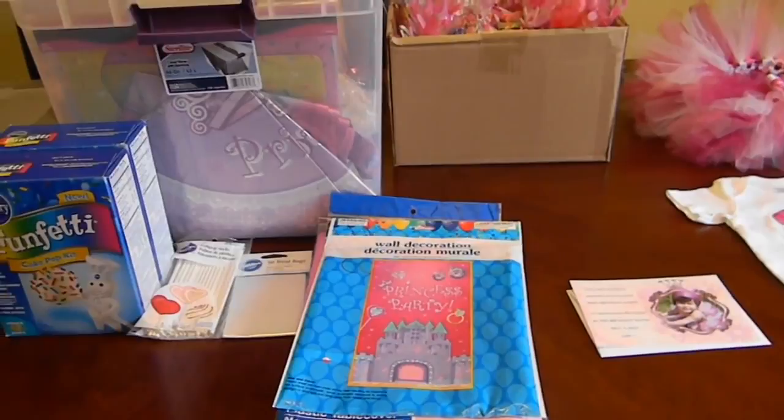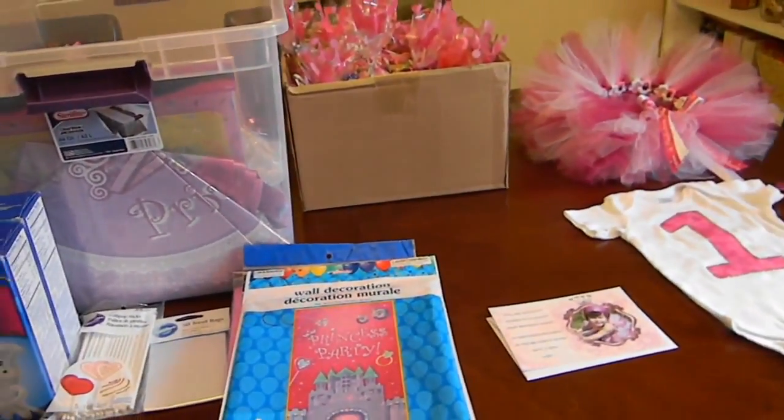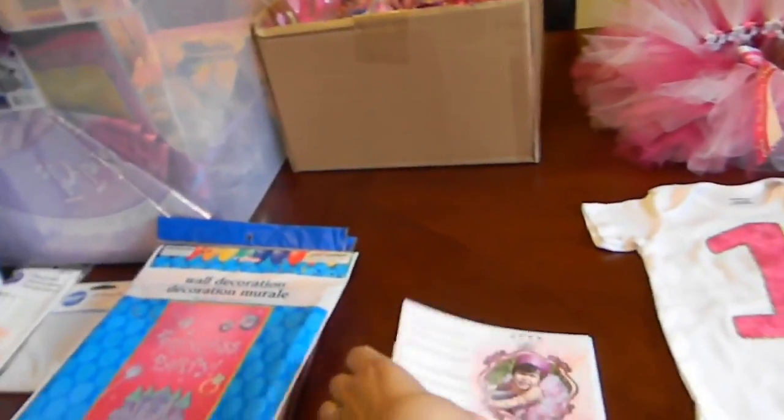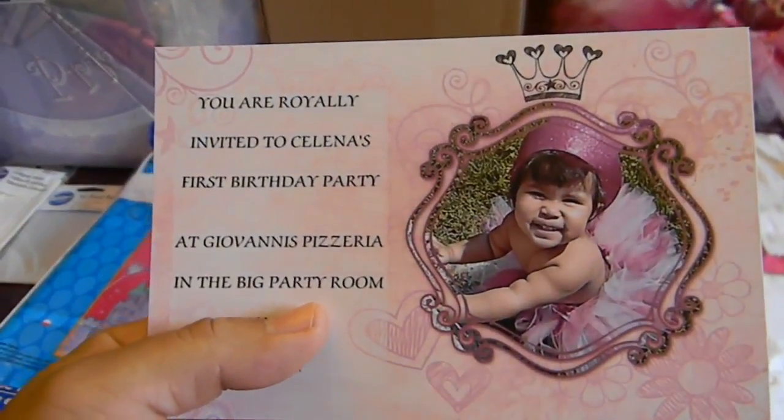Hi everyone, so today I'm going to be showing you what I have ready for Selena's birthday party. It's going to be tomorrow, so we are all set and ready to go. This is going to be her invitations — or these are her invitations, I sent them out already.